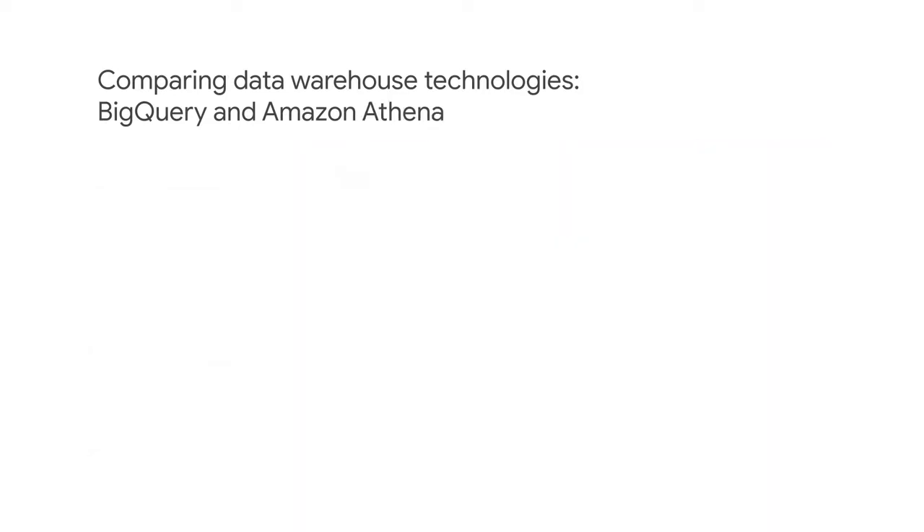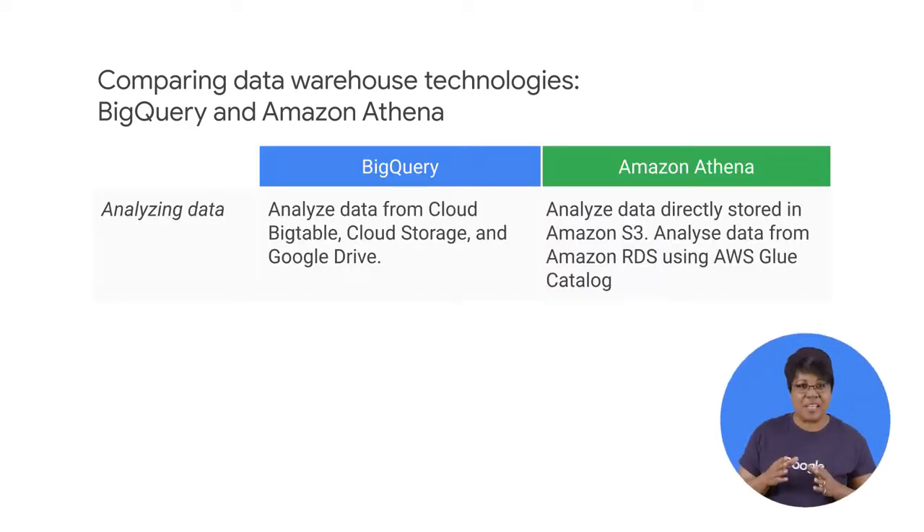AWS Athena is a serverless object storage analysis service. Amazon Athena lets you run SQL queries on data whose schema is defined in Amazon S3. This can be extended to other sources, such as RDS using AWS Glue Catalog.